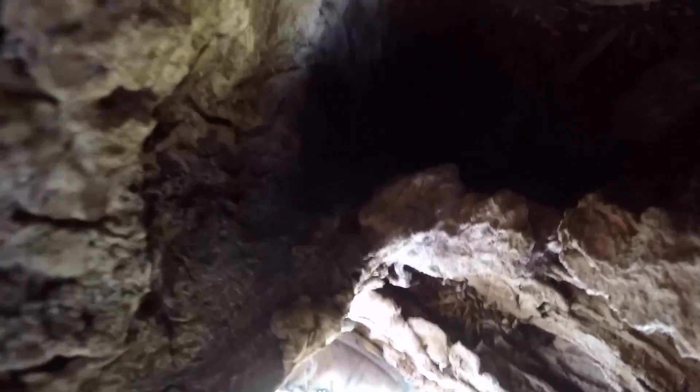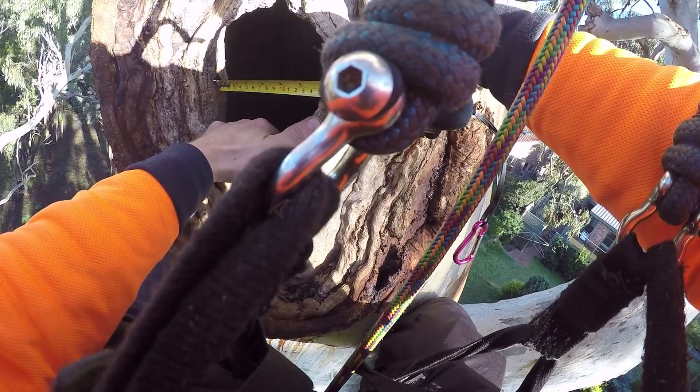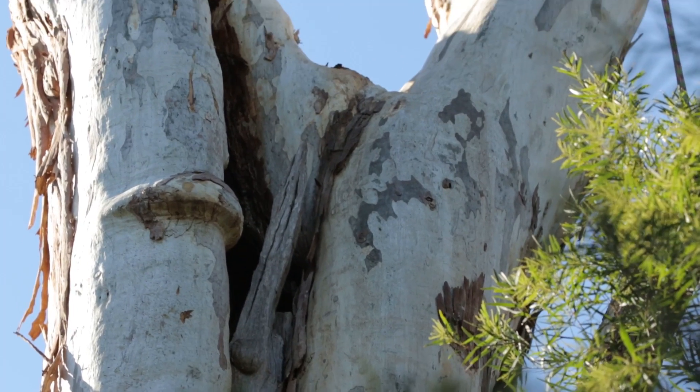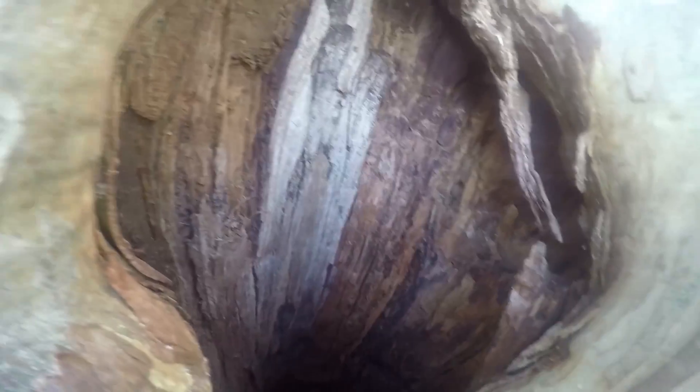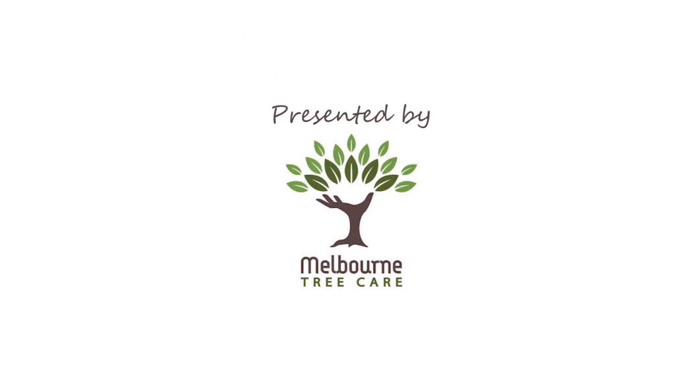Hollows are really important for our Australian native wildlife. Animals like the powerful owl that we're carving for today relies on hollows — so they can come into the suburbs, but they can't stay because there's like a housing crisis in the suburbs for wildlife. If we get more hollows in our landscape, we can get more animals like powerful owls and yellow-tailed black cockatoos hanging around in the suburbs. We just have to give them some habitat and some homes.